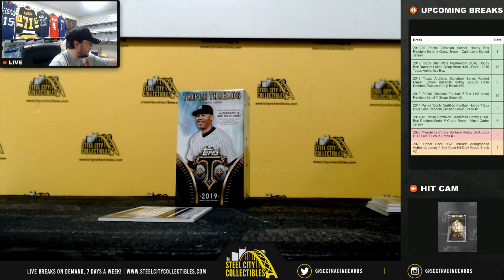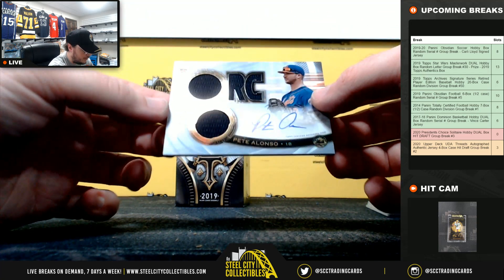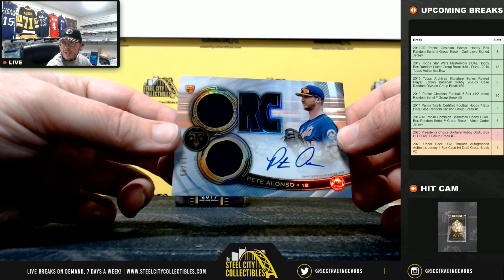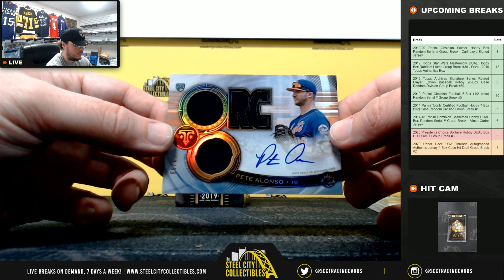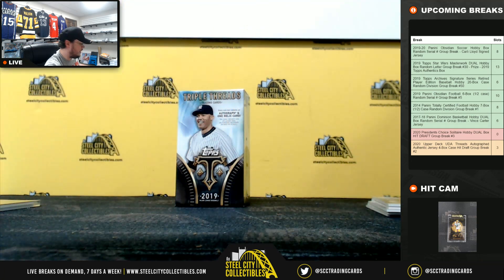We've got you a big hit here Shannon. Rookie Autograph, Triple Relic, Pete Alonso, 10 of 99. Really nice hit right there, 10 of 99, Pete Alonso.